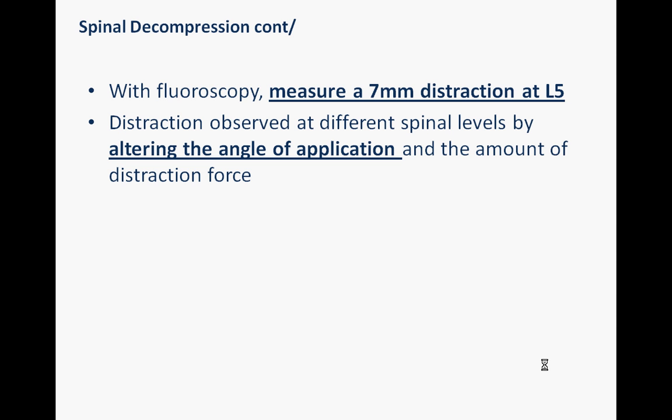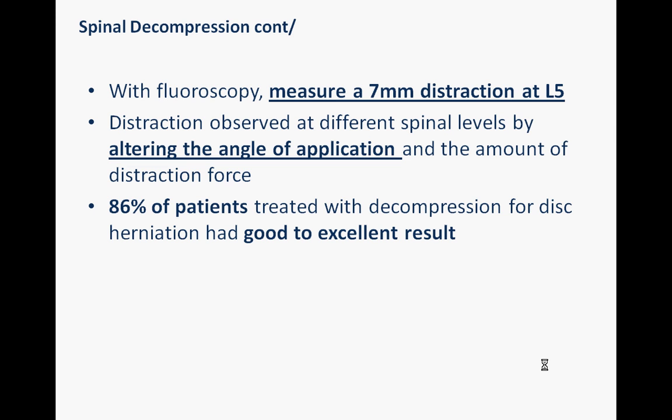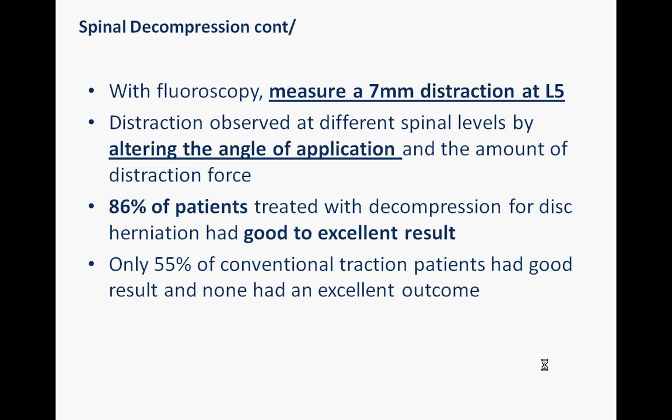He further observed that by altering the angle of application of a force and the amount of distraction, you are able to open different spinal segments in a way that hadn't previously been observed. As for the results of this study, 86% of patients treated with decompression for disc herniation had good to excellent results, whilst only 55% of conventional traction patients had a good result, and none had an excellent outcome.